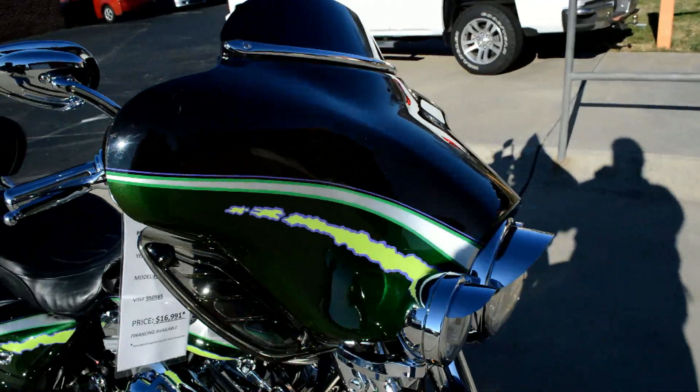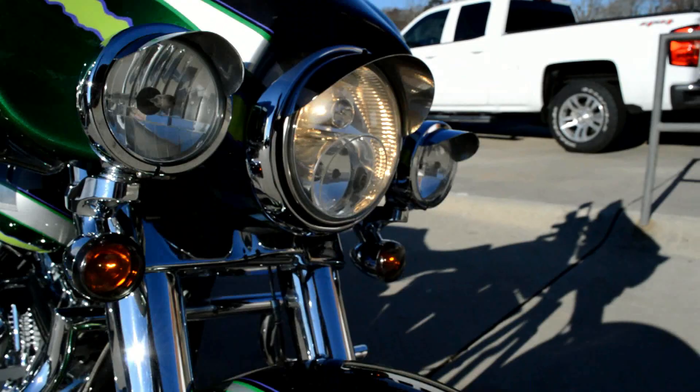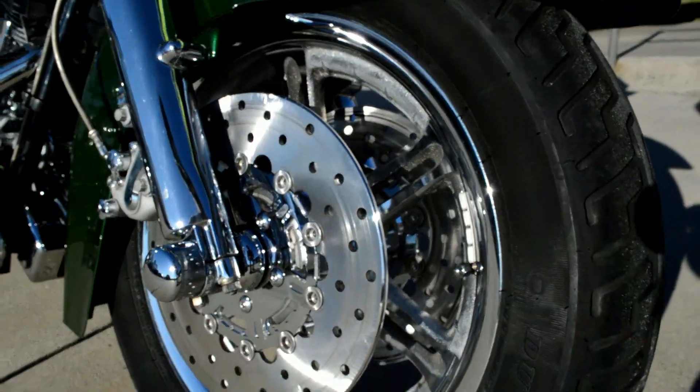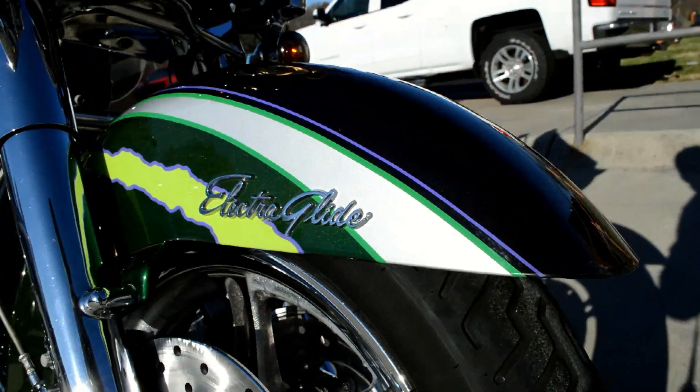Got the batwing fairing, chrome mags and rotors, and Electroglide script right there on the front fender.